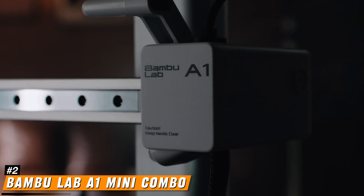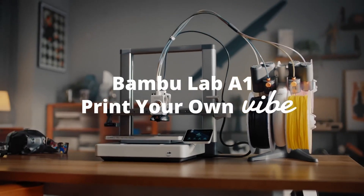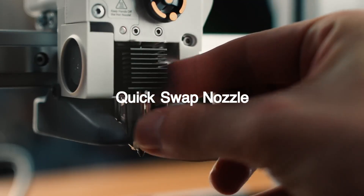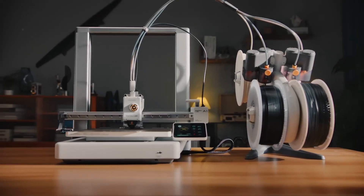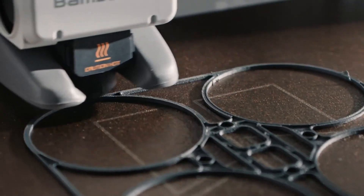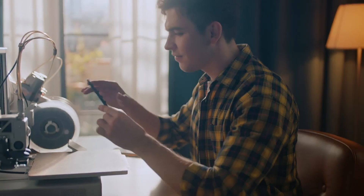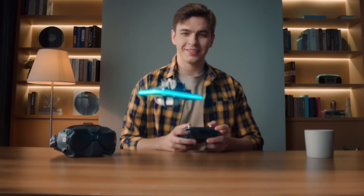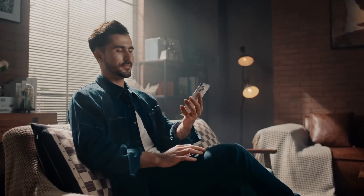Number 2: the Bambu Lab A1 Mini Combo — a compact and user-friendly 3D printer designed to cater to both beginners and experienced hobbyists. It features a robust full-metal frame and linear rails, ensuring stability and precision during the printing process. One of its standout features is the AMS Lite system, which enables seamless multicolor printing with support for up to four different filaments, allowing users to create vibrant and complex models without manual filament changes. The printer boasts a high acceleration of 10,000mm/s², facilitating rapid print speeds while maintaining exceptional accuracy and detail. Additionally, the A1 Mini Combo operates quietly with noise levels under 48.8 dB in silent mode, making it suitable for various environments including home and educational settings.